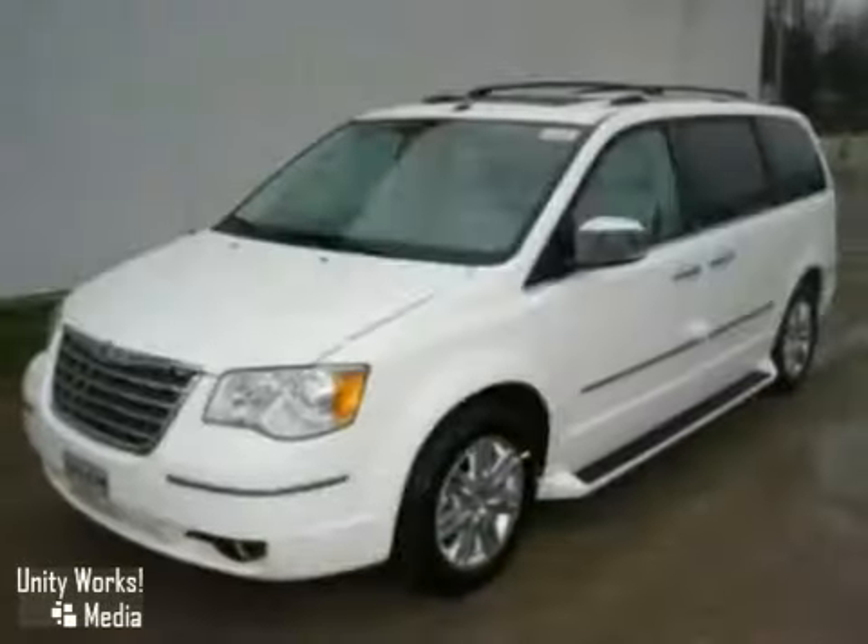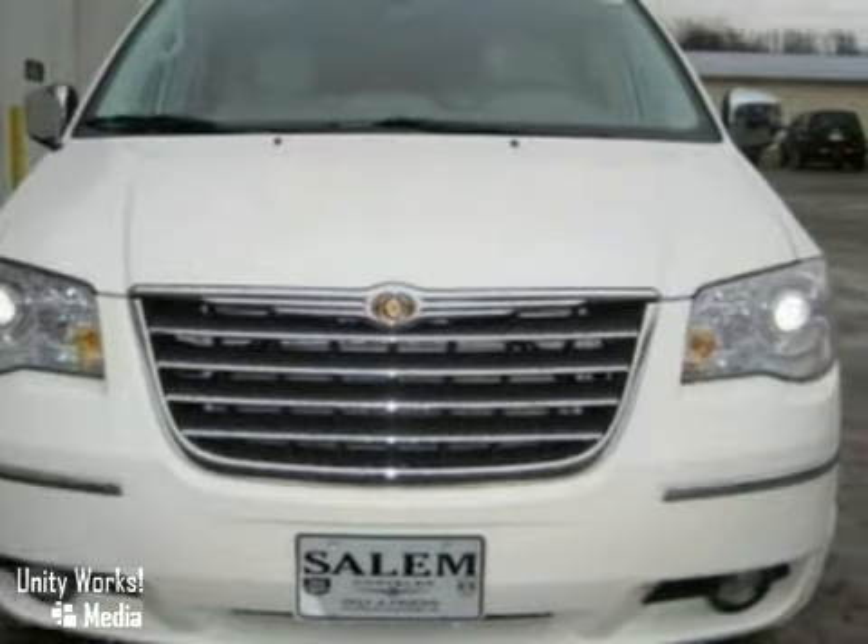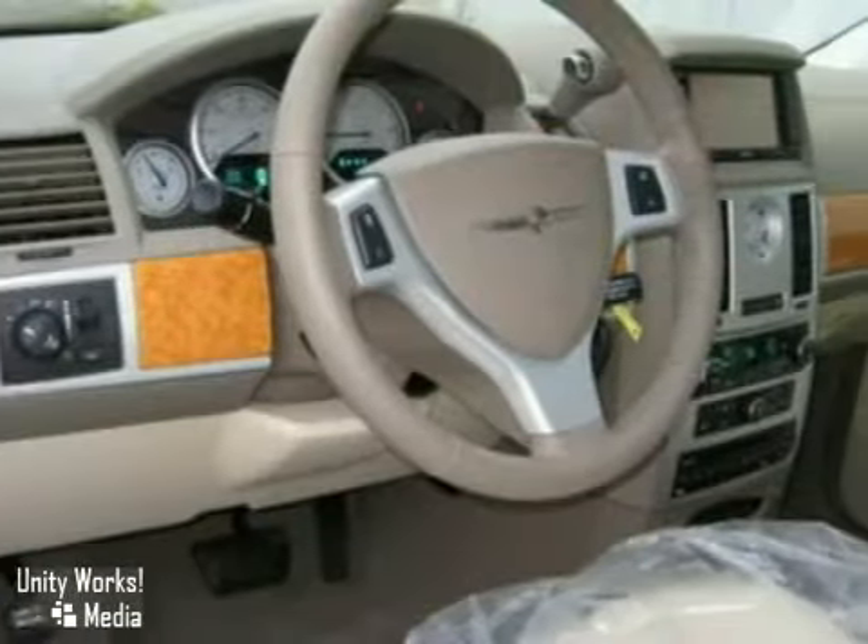Here's a nice 2010 Chrysler Town and Country. It has fog lights and climate control. It also features heated leather seats, air conditioning, and a CD player. Add to that a sunroof, privacy glass, and a roof rack, and you have an attractive vehicle looking for a new home.